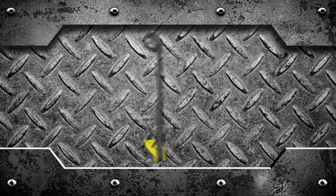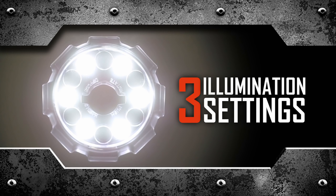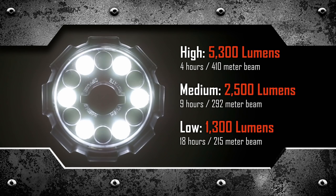Which brings us to performance. The Portable SceneLight offers three illumination settings, depending on how much light you need and how long you need it. The high setting delivers the brightest beam — 5,300 lumens — with a runtime of 4 hours. Medium delivers 2,500 lumens for 9 hours, the length of the average shift. And the low setting delivers 1,300 lumens for 18 hours before needing to be recharged.